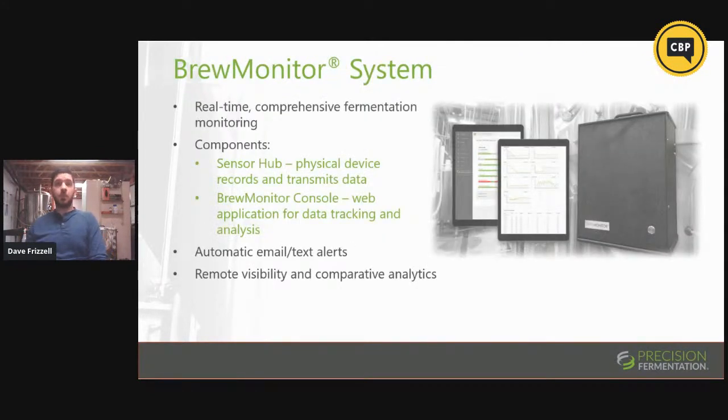This is what we've developed. On the far right side of the screen, you see a black box with a button on it — that is our sensor hub. It contains two pumps and a handful of sensors. It pulls in beer during fermentation, takes measurements automatically, sends that beer back into the tank, and is equipped with a WiFi transmitter. Just to the left of that, you see our web app — our console. This will run on any mobile phone, tablet, or computer, and it will accept all of that data, present it to you, and allow for data analysis as well as presentation.